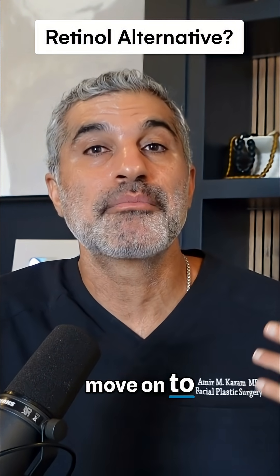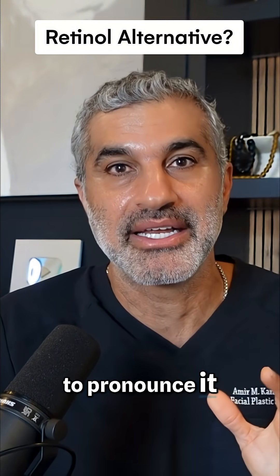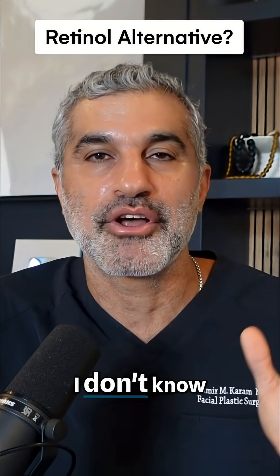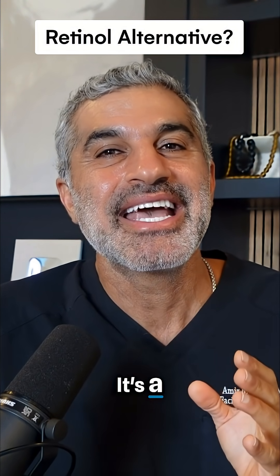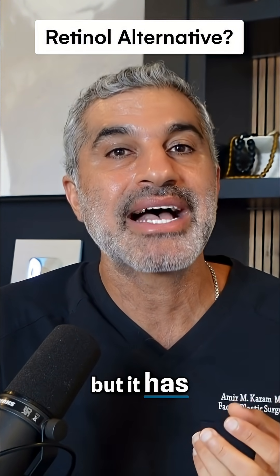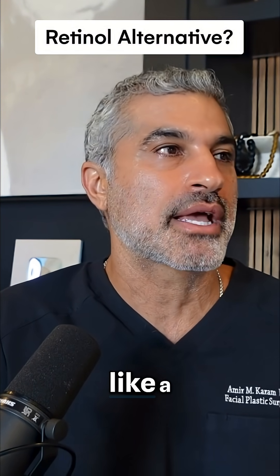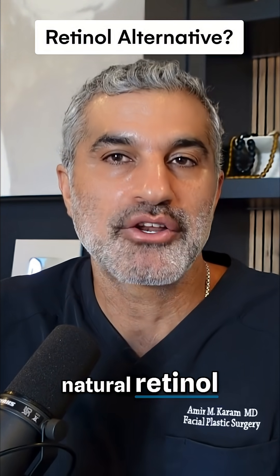Let's move on to bakuchiol. I always mess up that name — I don't even know if that's properly how to pronounce it. Bakuchiol. Anyway, here's the thing: it's an interesting ingredient because it's found in nature, but it has qualities of retinol. So consider it like a plant-based or natural retinol alternative.